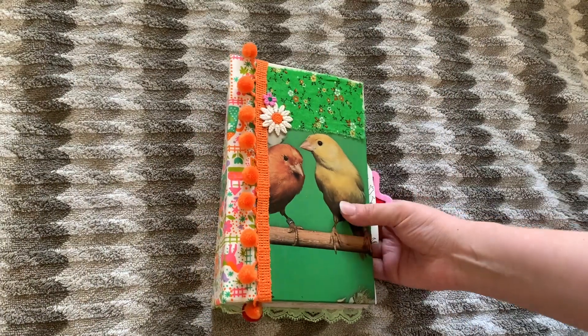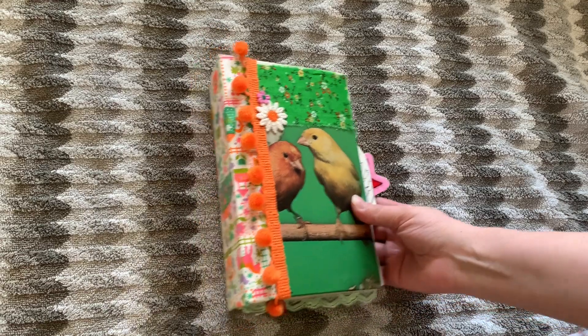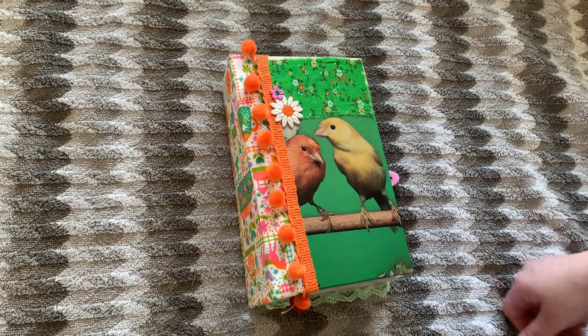Like this fabric — this fabric was from Angela the Traveling Crafters. So Angela, thank you so much.